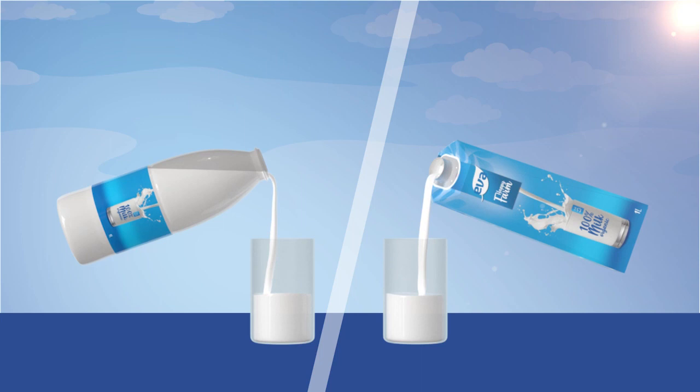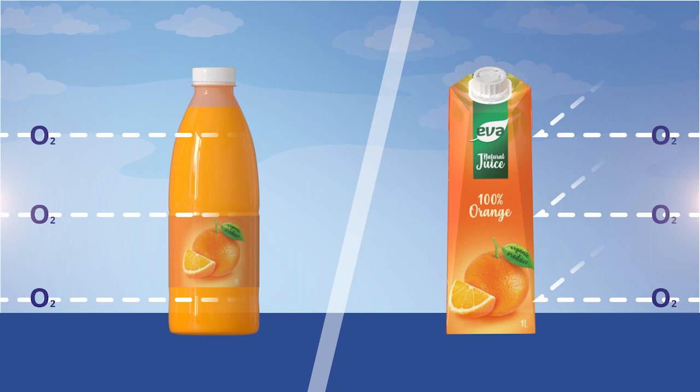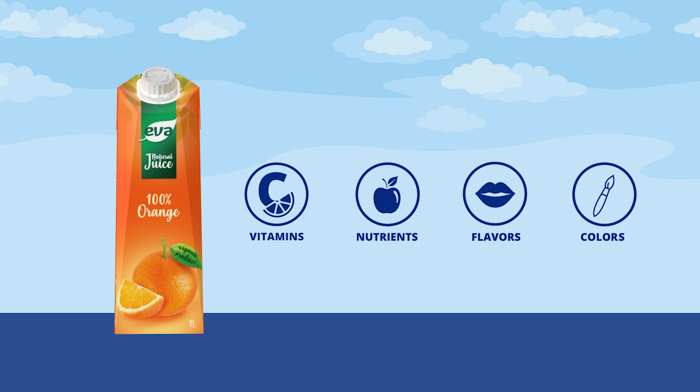Each of our carton packs acts as a unique barrier, protecting milk and milk products from light better than alternatives, and preventing oxygen permeation into juices and other sensitive food products to retain vitamins, nutrients, flavors, and colors.